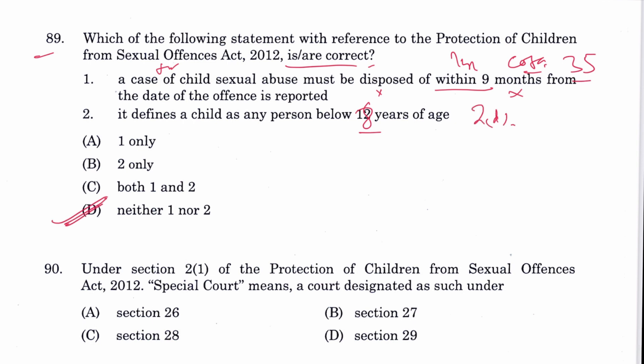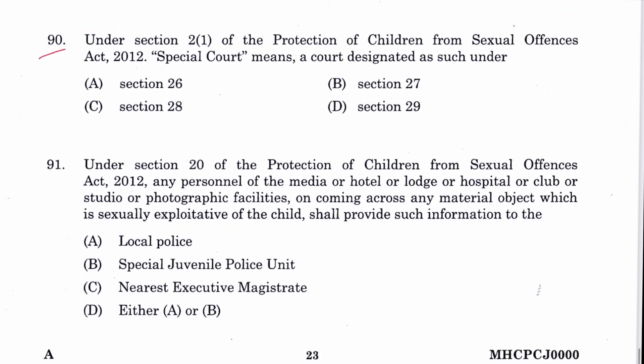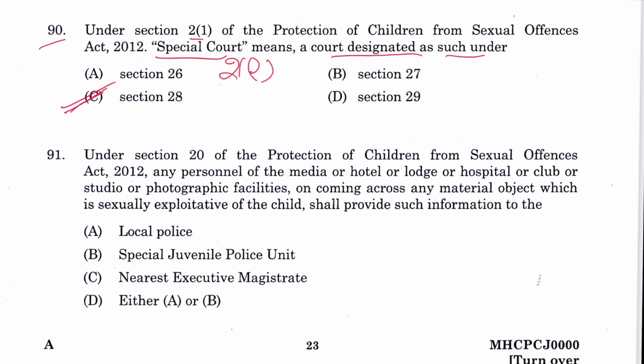Question 90: Under Section 2(1) of POCSO, 'special court' means a court designated as such under Section 28. C is the answer, mentioned in Section 2(1) definition of special court.